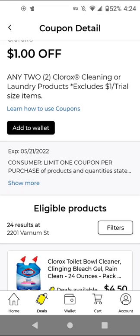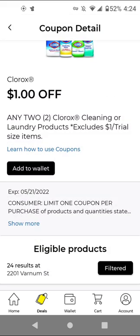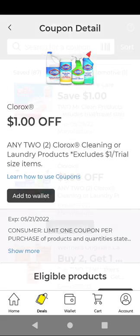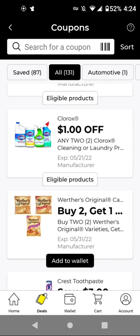For the Clorox, it says it excludes the $1 items but sometimes it does glitch on those. This time it works on the Toilet Bowl Cleaner at $2.50 — buy two for $5, with this $1 off two, it'll be $4 for two. I'm going to add it just in case, since sometimes we get Ibotta rebates for a better deal. For Werther's, buy three for $3 — with this buy two get one free, it'll take off $1, so it'll be $2 for three.